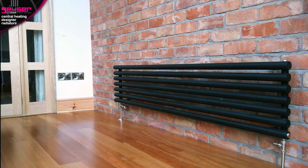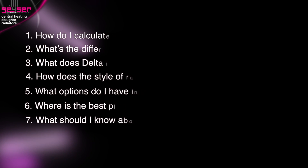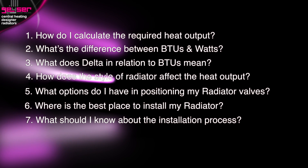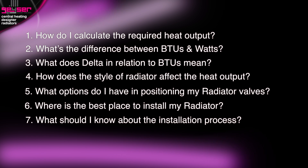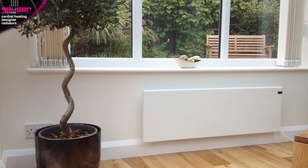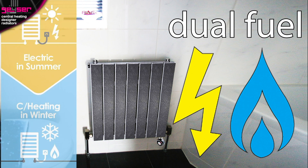This is a consumer information video exclusively about central heating radiators. It will answer 7 questions to fully educate both domestic end users and tradesmen. We have separate videos for electric radiators and for dual fuel radiators which run on both central heating and electric, so ensure you're watching the correct video.